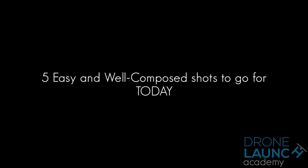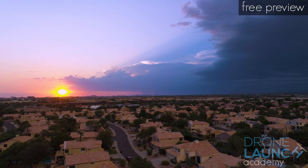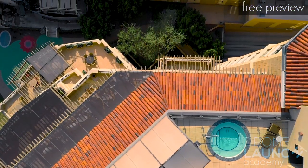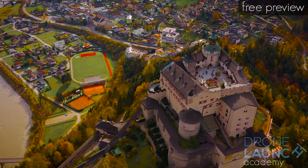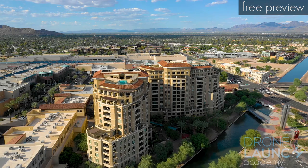Earlier I promised I would go over five really easy and great cinematic shots to go for. I've already made the chapter on this in my course, so what you're about to watch is a free preview. Cinematography is fun and really satisfying — not on the spot, but when you get home and look at your footage and see how balanced and beautiful it is, you will be so happy with yourself. Here are a bunch of good but easy shots you can replicate today.